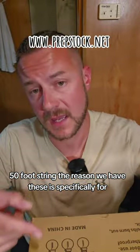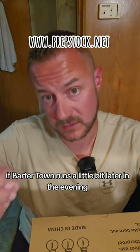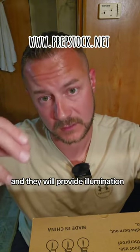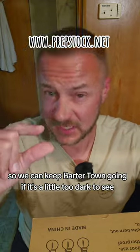Next thing we've got here are some LED party lights — a 50-foot string. The reason we have these is specifically for if Barter Town runs a little bit later in the evening and we start running out of daylight. We can string these up and they will provide illumination so we can keep Barter Town going if it's a little too dark to see.